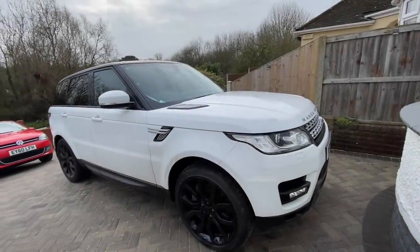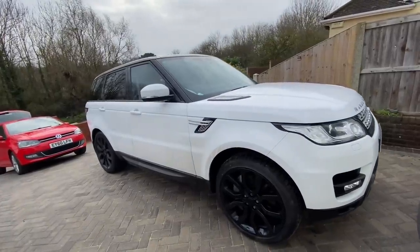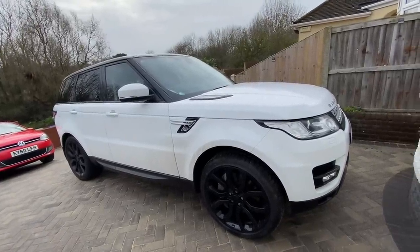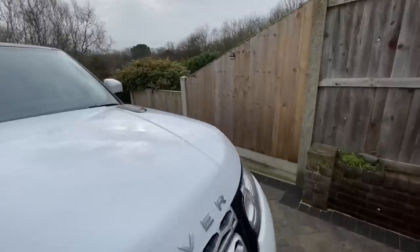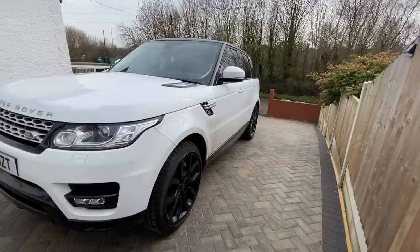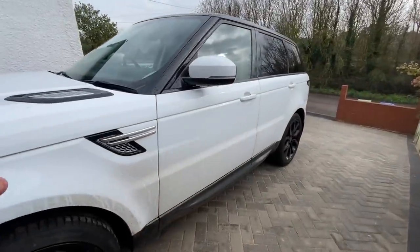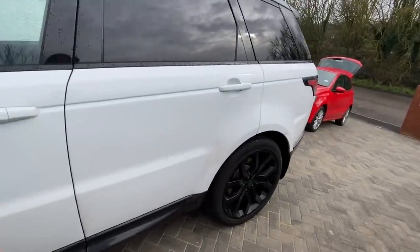Hi everyone, welcome back to the channel. I'm still working from home, just waiting for the painter to call me on the 20 reg Evoke - fingers crossed we'll get that video wrapped up on Friday and get that car finished. Quite a lot of you reached out about the new Range Rover Sport I bought for my missus, so we're going to do a bit of a feature video on it today, and also an update on all the other projects.